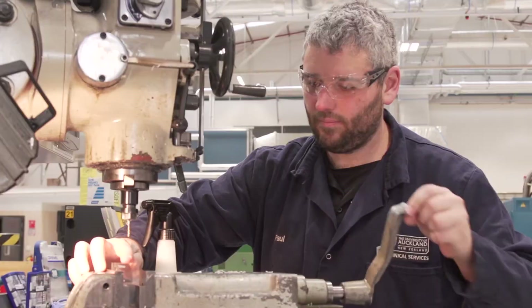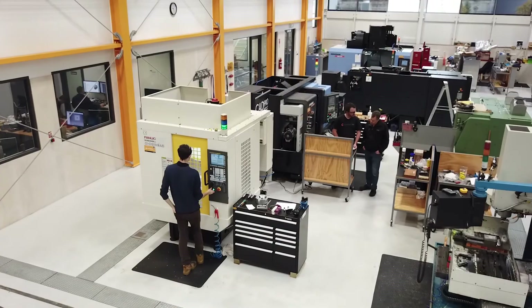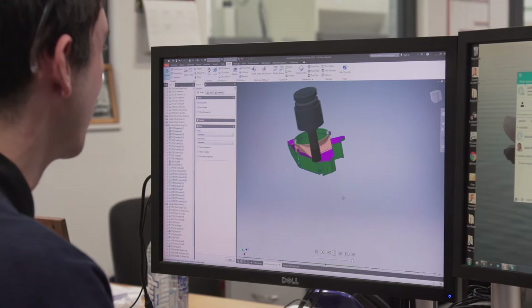One of our goals in this shop is to give our users the best possible experience when we have to make their parts and solve their problems. If we can leverage Autodesk's product design collection and associated software such as Vault to make that process as seamless and user-friendly as possible, by integrating the smarts that are there, then that would be great.